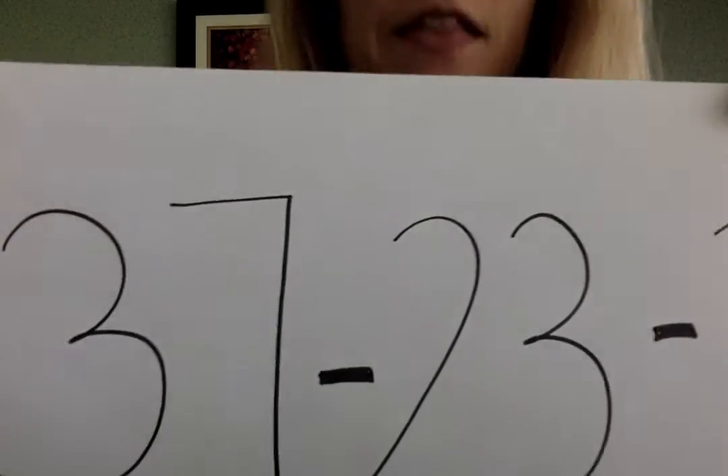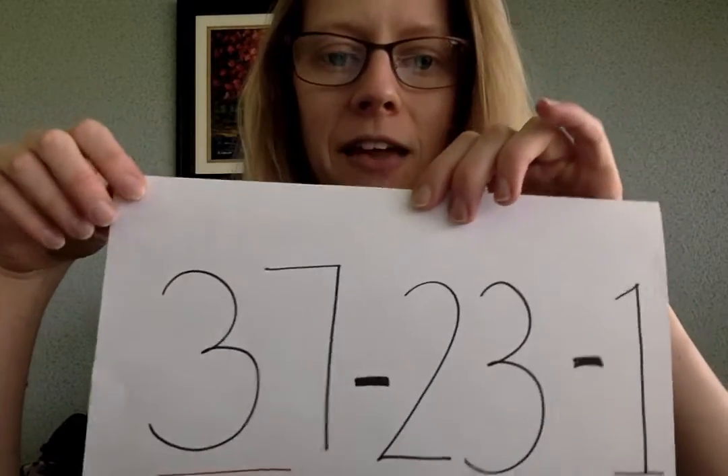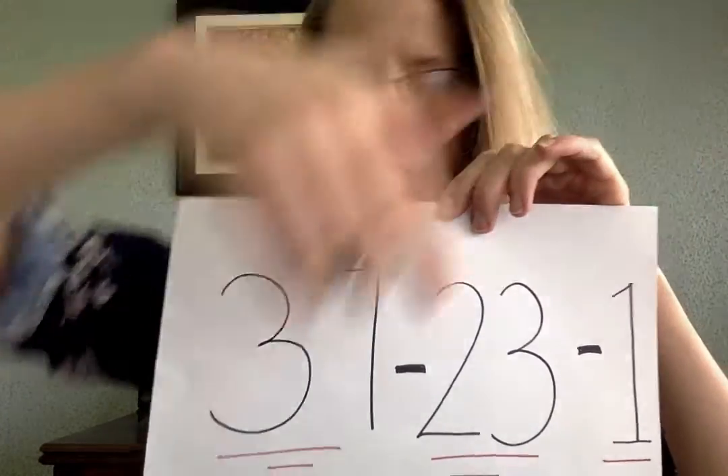This is the combination that we will be learning and using. Every lock has its own combination — this one is 37, 23, and 1. That'll be very important to know.